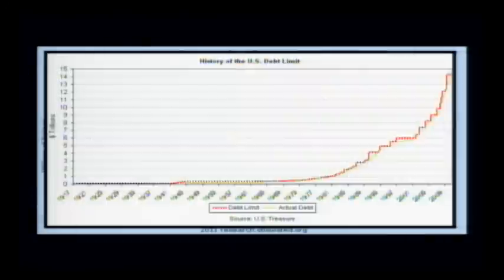Here's the other graph. The dark red line is the debt ceiling and the light green line is the debt. And what we see is, miraculously, the debt ceiling keeps just ahead of the debt, but just barely.